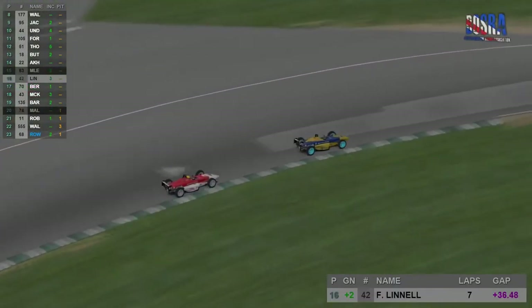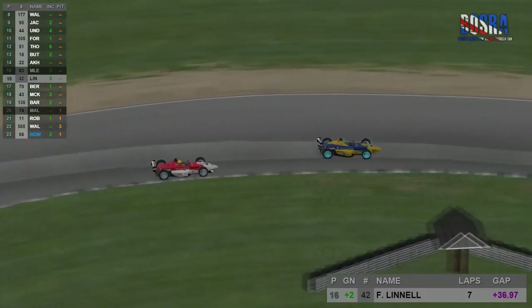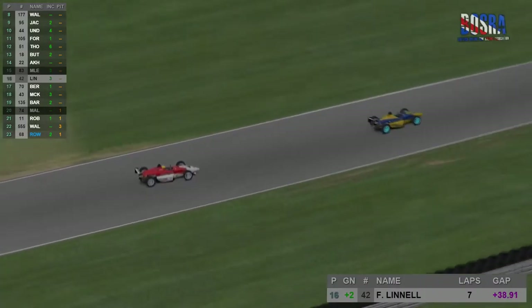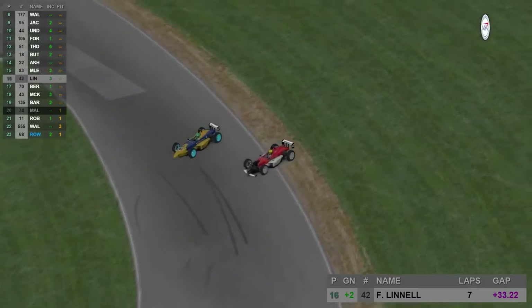Linnell had managed to recover from that spin and was now chasing Jan Melesavert for Boding Solutions. Keep an eye on Jan though — it's pretty much a carbon copy of what Martin had done a couple of laps earlier. Coming into the left-hander, he spins the car and Francis is following suit. Both cars needing repairs once again.